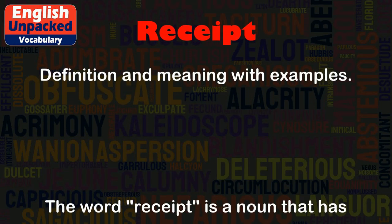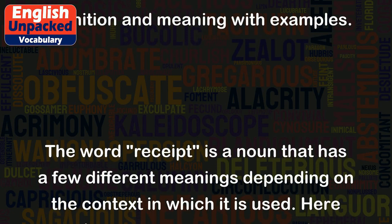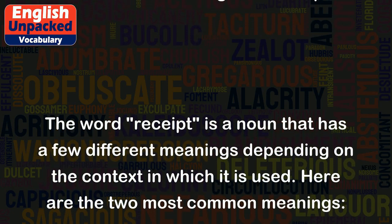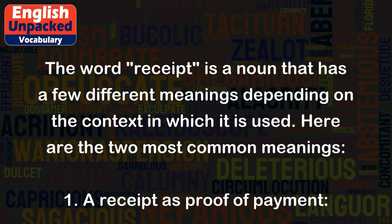Receipt. The word 'receipt' is a noun that has a few different meanings depending on the context in which it is used. Here are the two most common meanings.